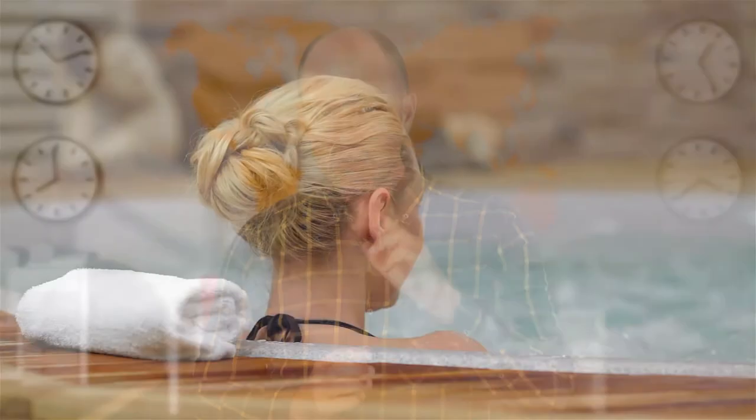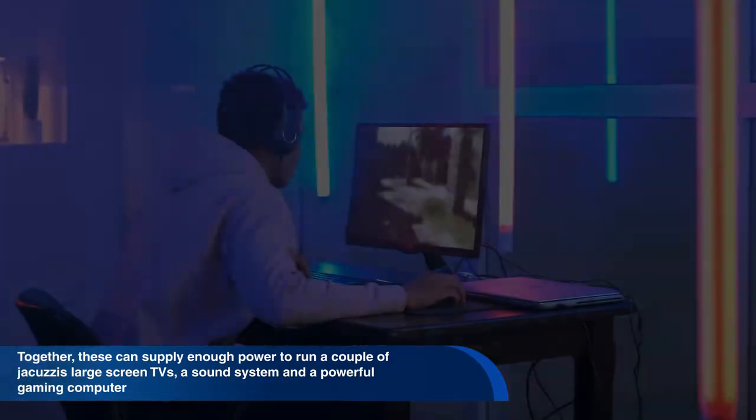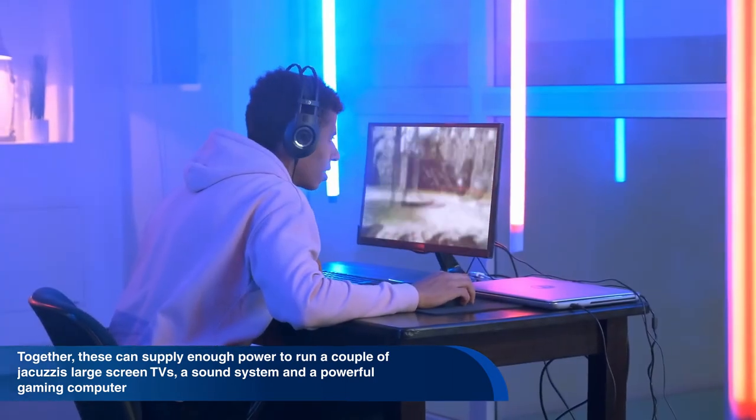On the roof of the human-powered building are 10 Sky Stream wind turbines. Together, these can supply enough power to run a couple of jacuzzis, a large screen TV, a sound system, and a powerful gaming computer.